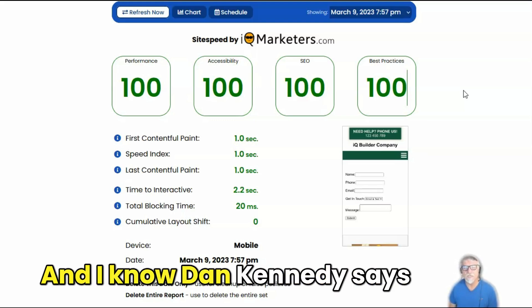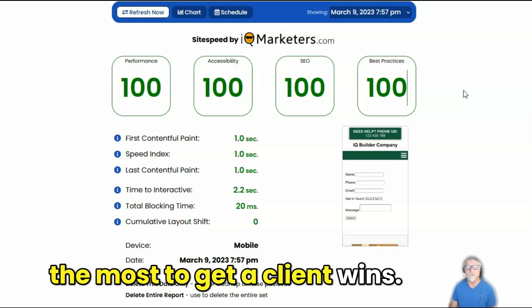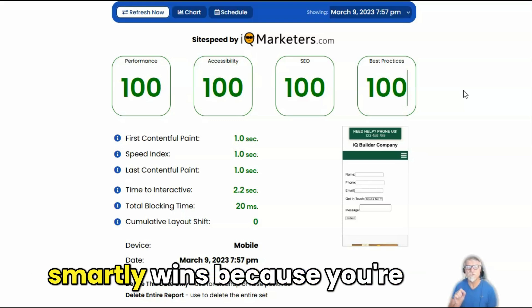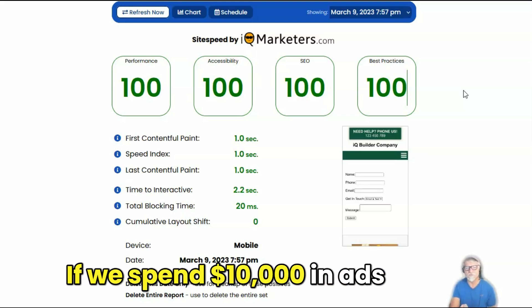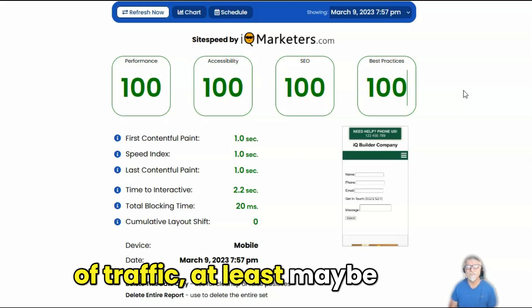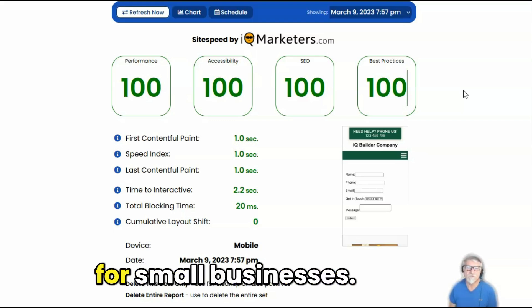I know Dan Kennedy says the company that can spend the most to get a client wins. Andrew saying is the company that spends the most smartly wins. Because you can have other clients spending $10,000 — if we spend $10,000 in ads on this one, we're going to get double the amount of traffic, at least maybe two to three times as much. And it's a game changer for small businesses.